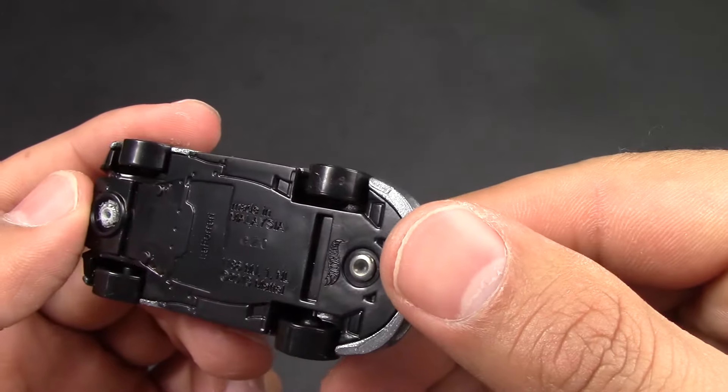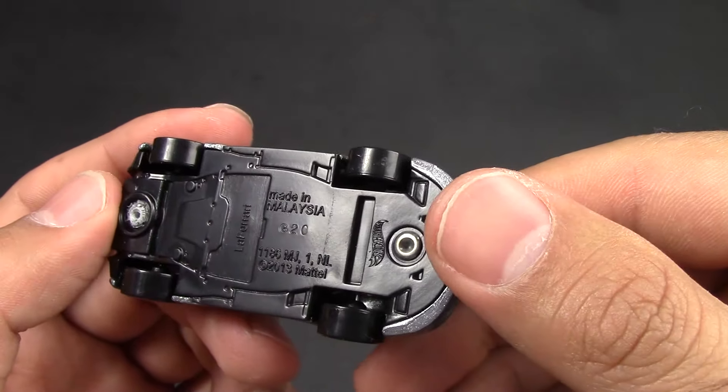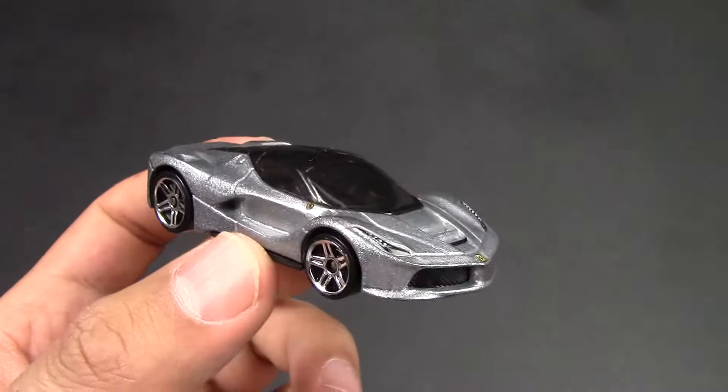And on the bottom it just says LaFerrari — no Ferrari on there. But we'll put this into the spin video, and I'll see you guys on my next one.